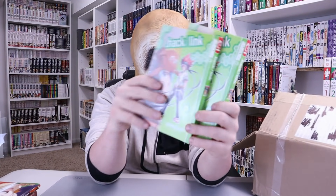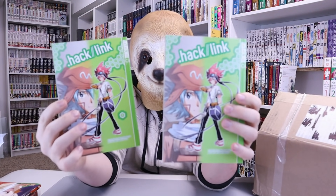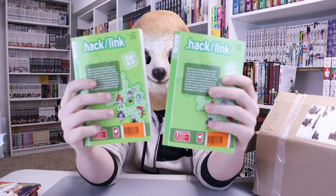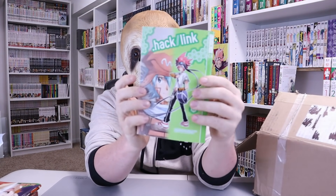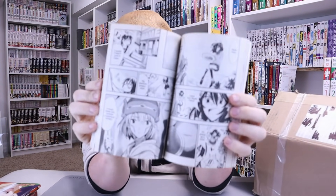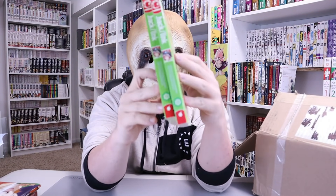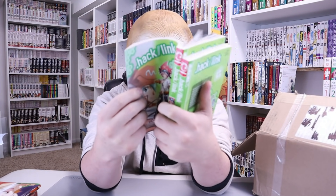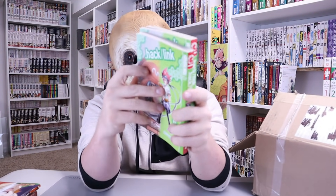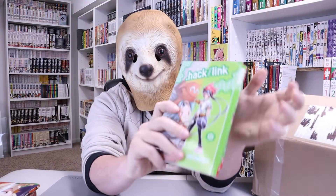Next up we got two .hack Links. Before I get into what they are, just going to check here — and hallelujah, they are manga. So that's pretty cool. Two volume ones — it's a lot better than getting a volume seven or something random. The art doesn't look too bad; I've seen worse art in recent stuff.